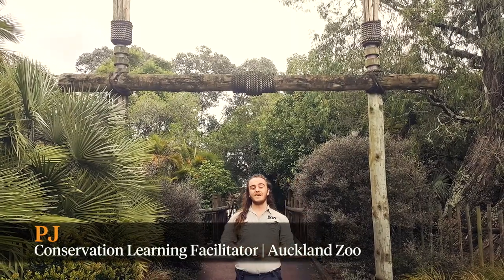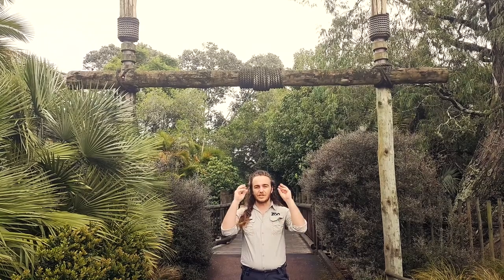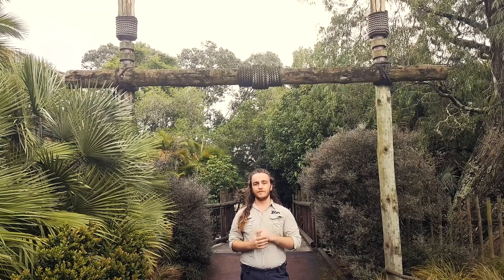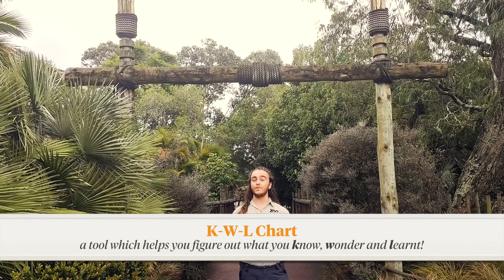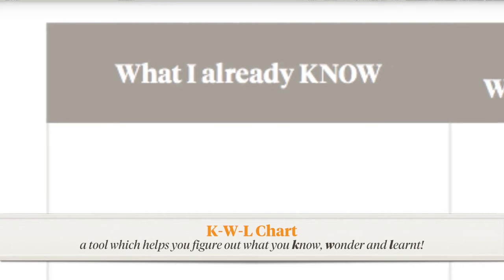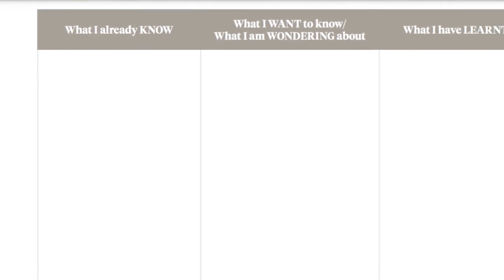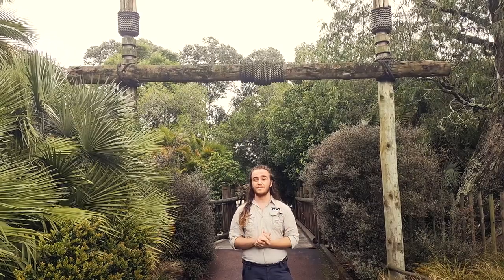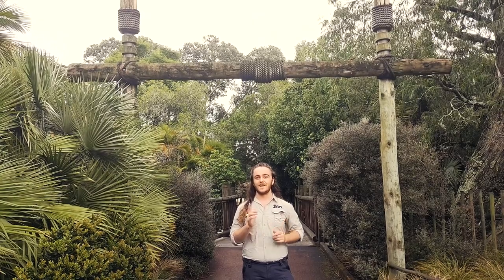Kia ora, I'm PJ Aho, a conservation learning facilitator here at Auckland Zoo, along with Tori and Cornel. First of all, I'm going to get you all to switch on your science brains, because today we're going to be looking at cheetah as if we're a biologist or a zoologist. Take out your KWL chart. In the first column, jot down everything you already know about cheetah and looking after cats. Then think about what you'd like to find out and jot these in the middle column. At the end of the day, write down everything new that you've learned in the third column to track your learning throughout the day.